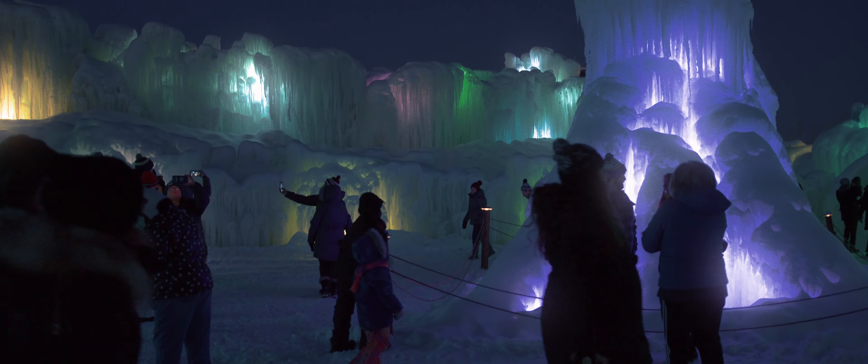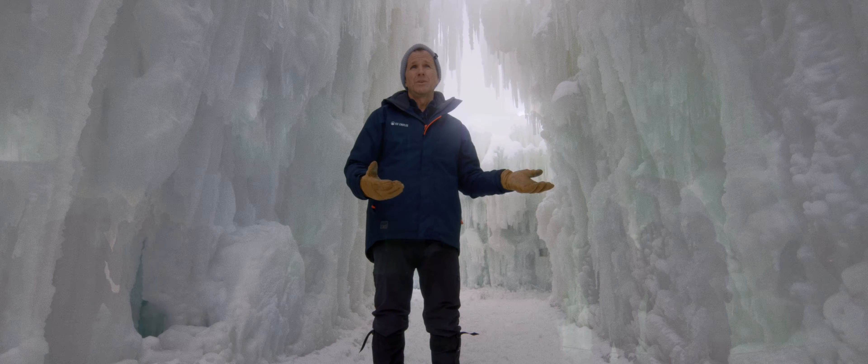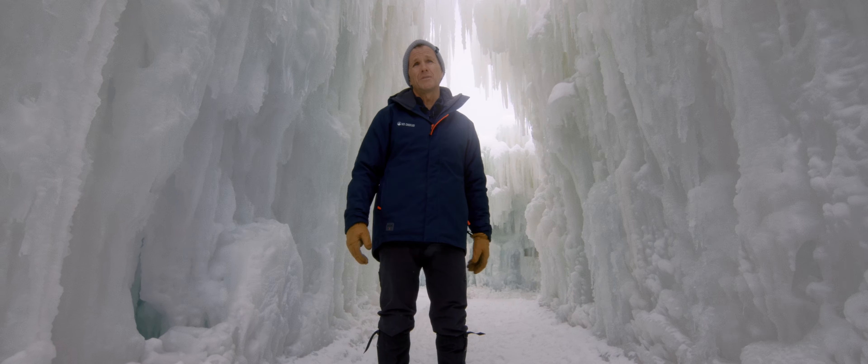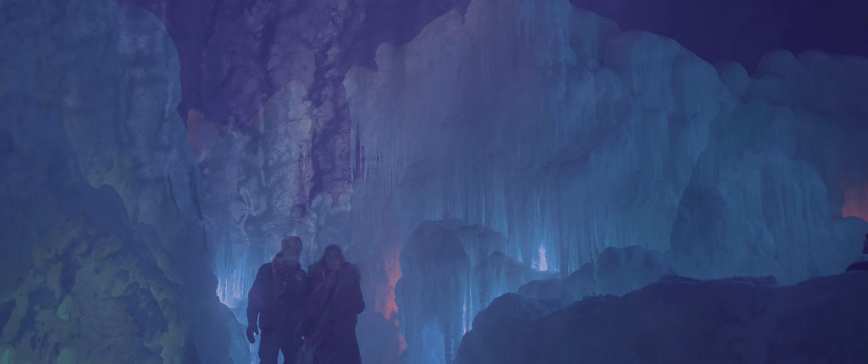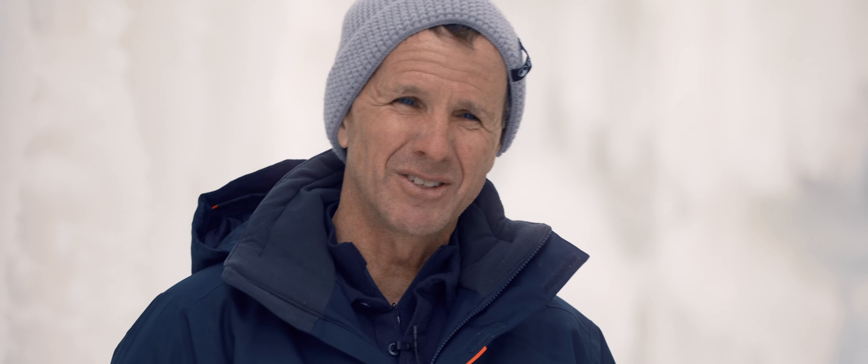This thing that I started as a project with my kids just to play and build ice forts has turned into this thing where, at this point, it's been millions of people that have been able to come and enjoy them. It's pretty amazing and pretty humbling to be a part of that. A long road, a lot of fun, a lot of trial and error, a lot of cold fingers and frozen pipes — but it's amazing to look and see where we're at now considering where it started.